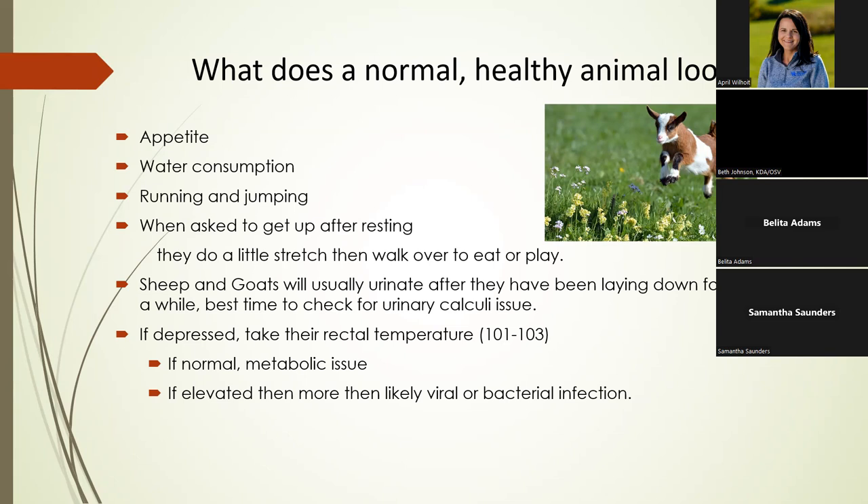A normal healthy animal will be like the kid in the picture — running, jumping, playing, with good appetite. I always recommend feeding a little bit of grain. A lot of people don't want to in the summertime, but how are you going to know if an animal is sick? If you feed them every day, even just a cup full, they'll come up to the bunk, and those that don't may have something wrong.